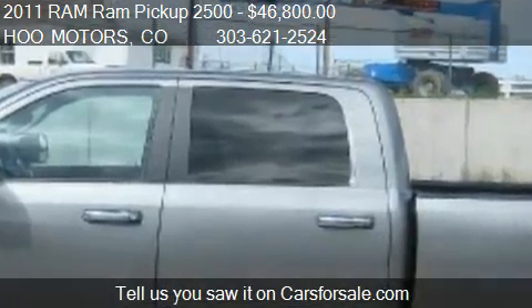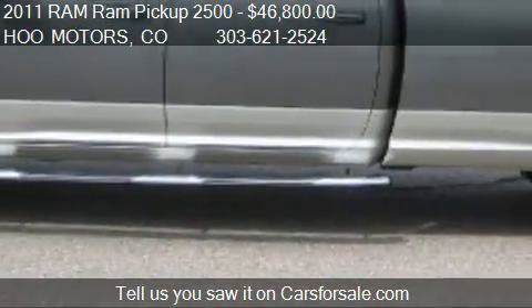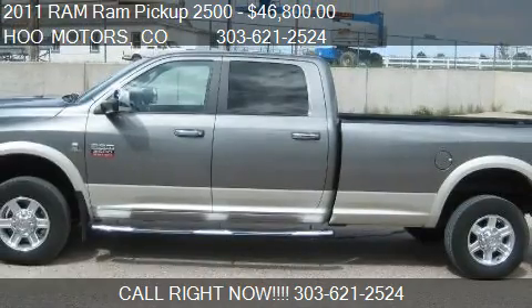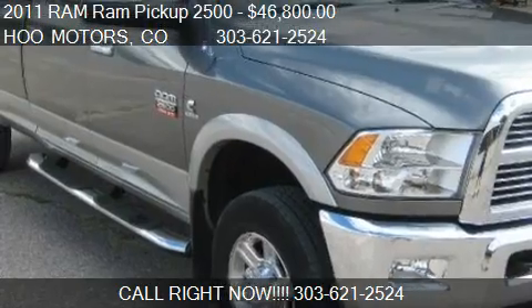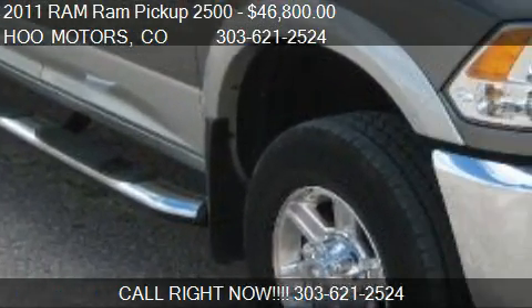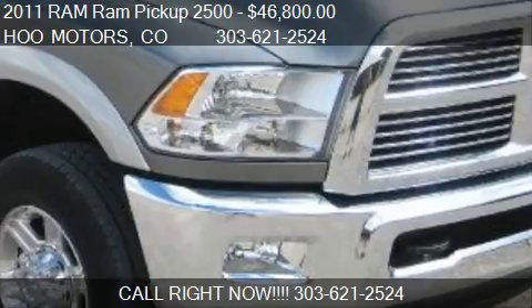Stop by our lot and find us at 235 Comanche Street in Kiowa, Colorado. Visit us on our website or check us out on carsforsale.com.